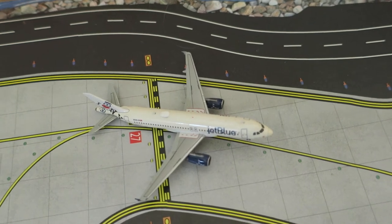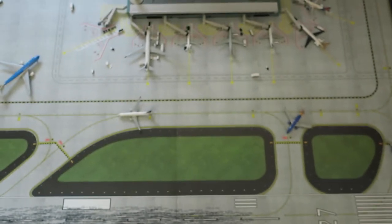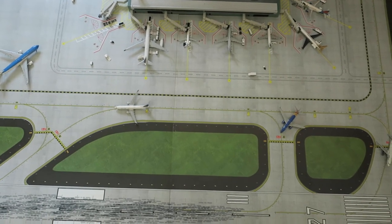Last but not least, we've got a JetBlue Airbus A330-200 'I Love New York' livery, arrived from Long Beach and will depart to Boston. That would be it for today — I hope you enjoyed it and see you next time, bye guys!